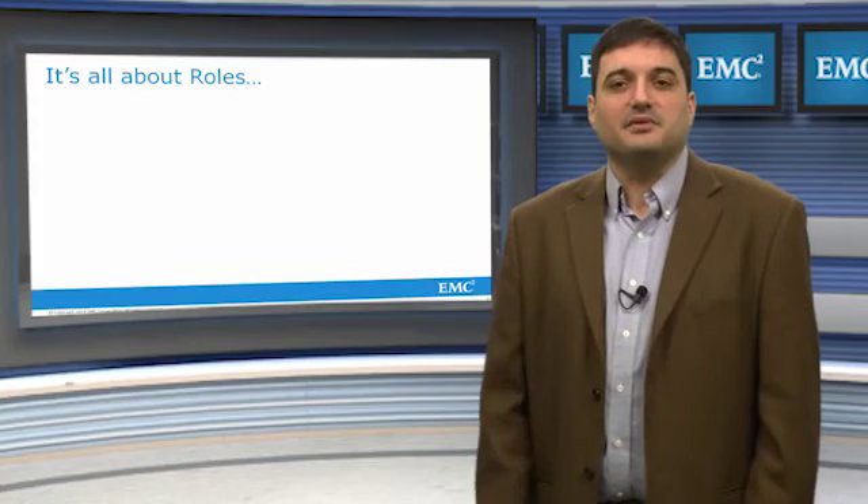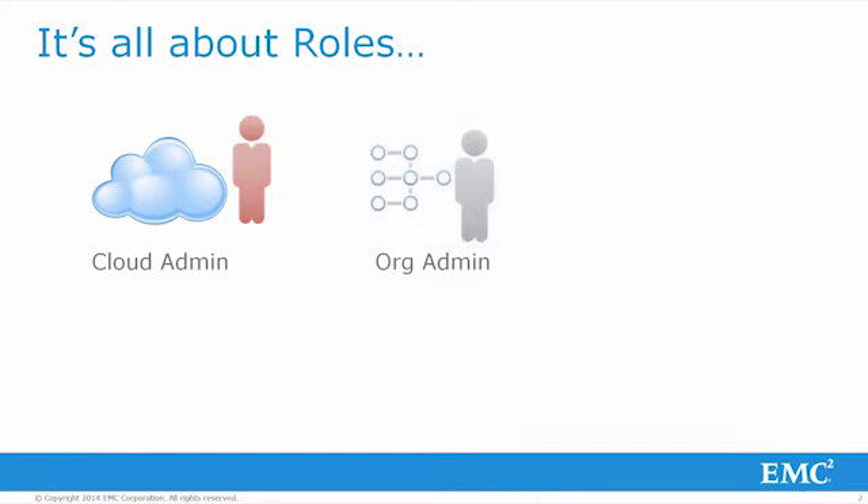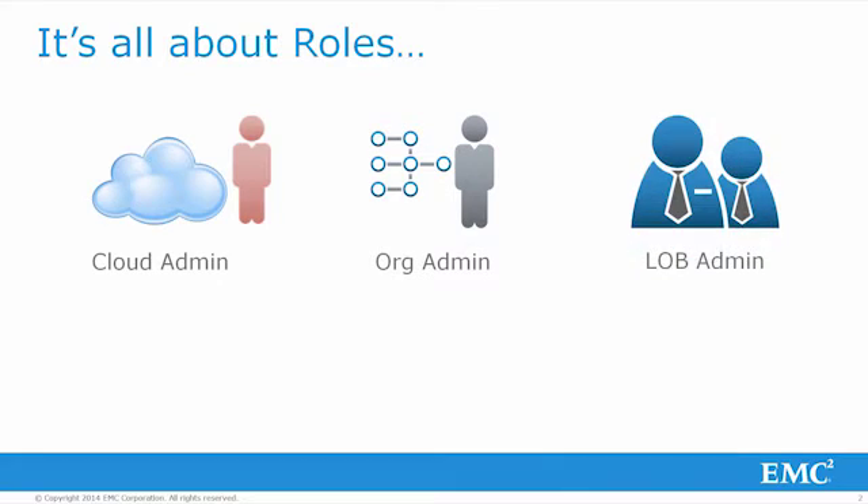In a typical vCloud scenario, there are three defined admin roles: the cloud admin, the org admin, and the line of business admin, or LOB admin. As we move from left to right on this slide, the role shifts from that of a provider managing resources to that of a consumer of those resources.